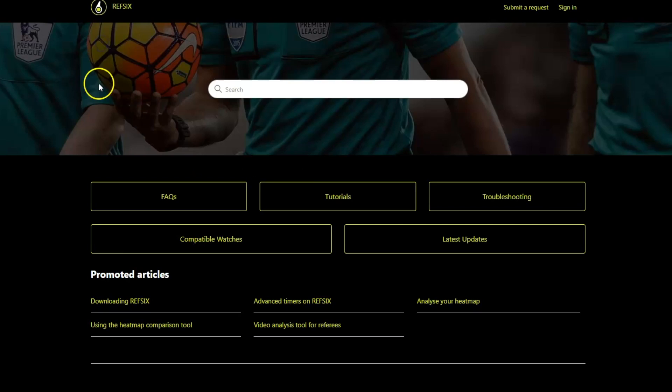If you're new to Ref6 and want to get started, head to our website, where we have a support area with plenty of information.